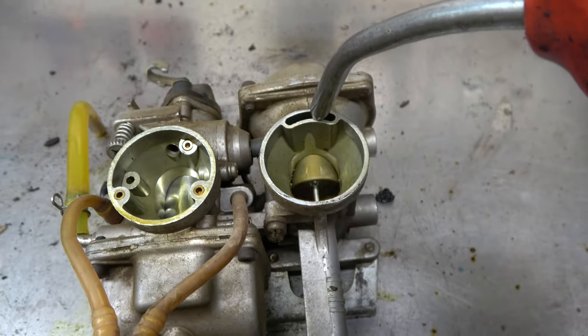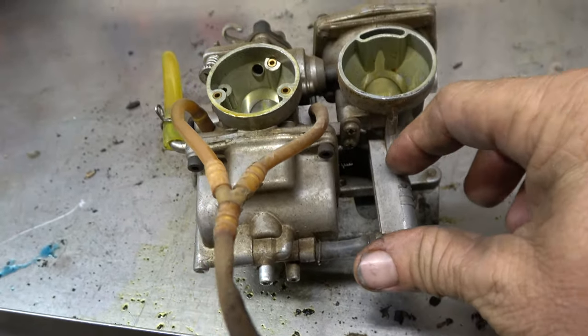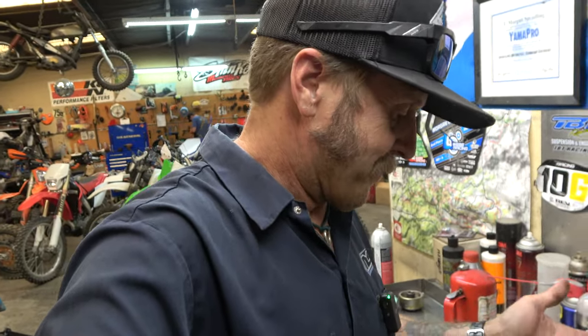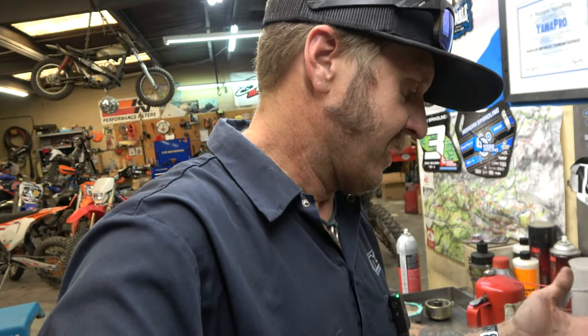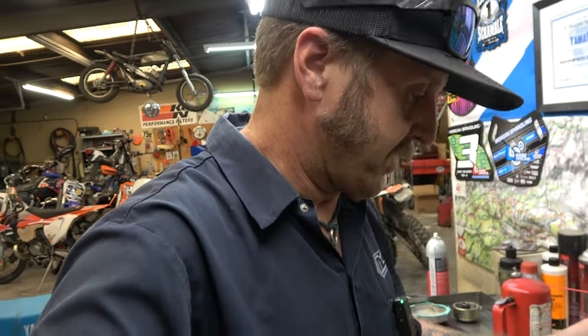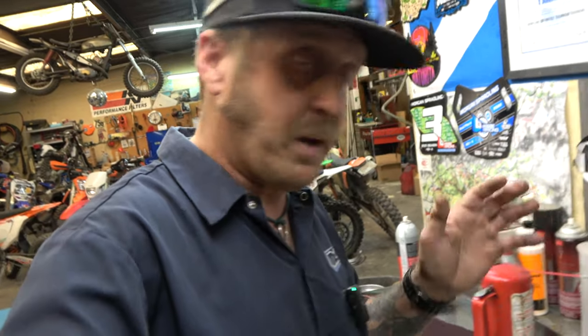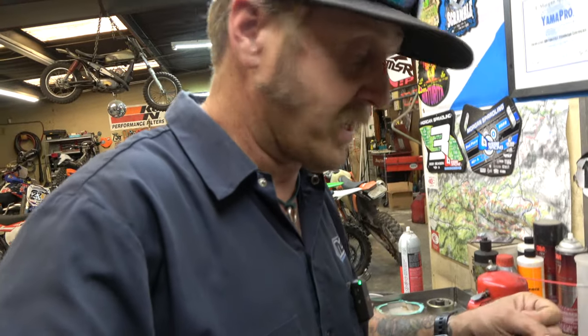So the main carburetor works with the cables, and this secondary one opens like a normal CV — if you blow air through it, it lifts up, and there's a tie to the fuel. It basically just holds gas. Honestly it's weird and doesn't make a lot of sense — it might throw a little more fuel at it than a normal CV carb, but it's just overcomplicated. That's why they didn't run for very long. We're going to dump it in the ultrasonic, clean all the jets, and get it running.